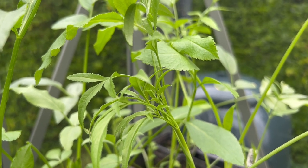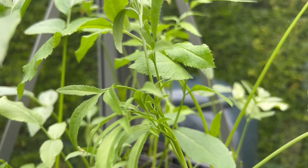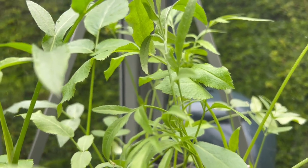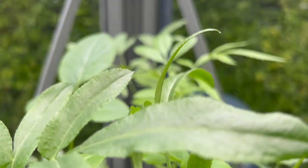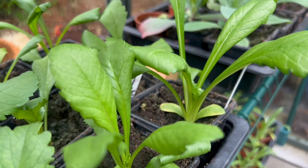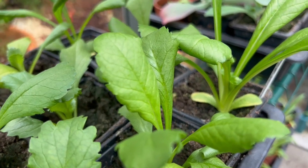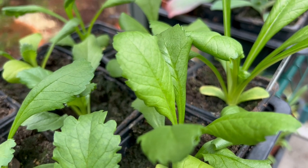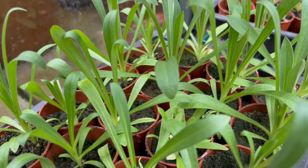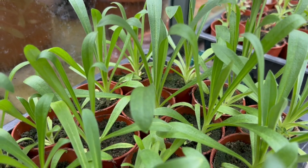Up here I've got some ammi majus, which I usually find quite difficult to overwinter. Things like cornflowers and corn cockles I tend to get through, but ammi majus I find more difficult. However last year I did get it through the winter, so we're having another go this year - and so far it's looking very nice with lots of leafy growth. Over here we've got some scabious - Scabious Salmon Queen - and we're trying overwintering that in the greenhouse this year for earlier flowers. And down here we've got some corn cockles - some white ones and a nice rose pink variety this year, trying some new varieties rather than the usual purple.